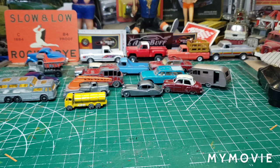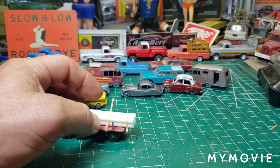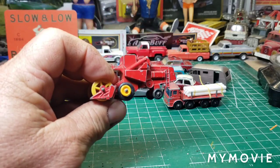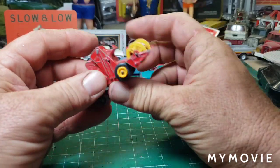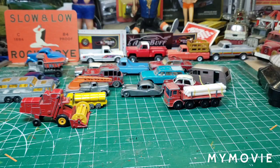Here we go with the next bag. We have the Ergomatic cab pipe truck, and they made some little pipes out of styrene for me to go on there — very cool. And we have the good old Massey Harris combine, and it still has the wheels on it. I'm going to do a farm series with these — I've got a couple of the tractors and we're going to make a whole farm restoration.